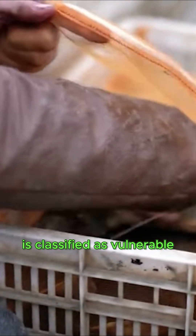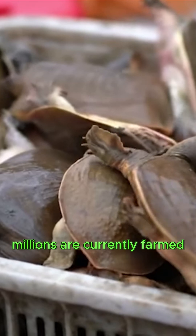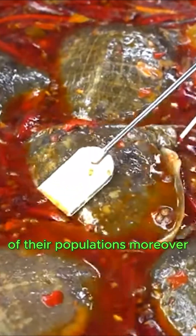Although the Chinese soft shell turtle is classified as vulnerable due to threats such as habitat degradation and disease, millions are currently farmed to meet the escalating demands of the food industry. This aquaculture practice plays a significant role in the recovery of their populations.